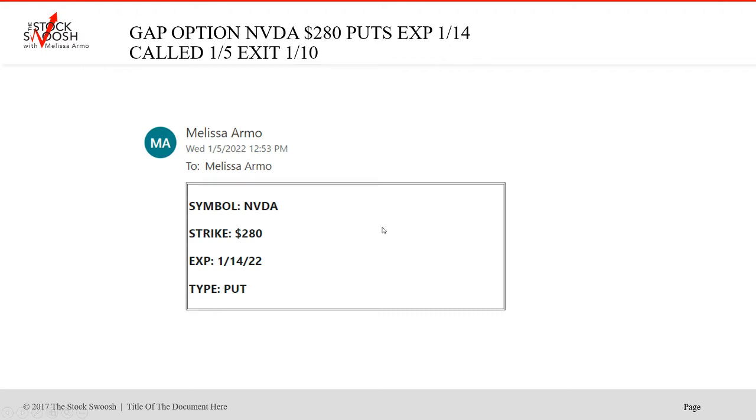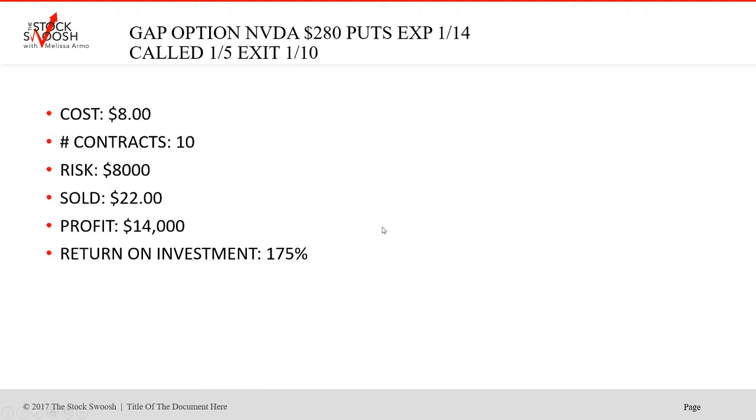Called the NVIDIA puts 280, expired January 14th. Nice one here — little up pricing. Cost was $8, 10 contracts worth $8,000, sold at $22. Profit $14,000. If you cannot watch it, then you have to put a sell order. If you can watch it, the targets are in the letter. Return on investment was 175%.